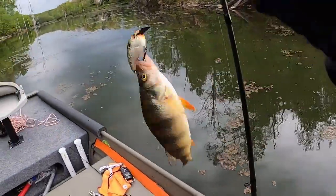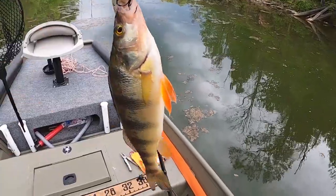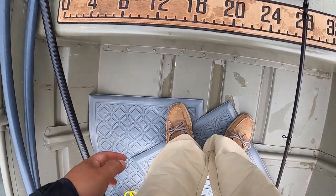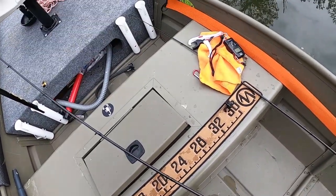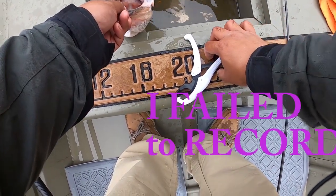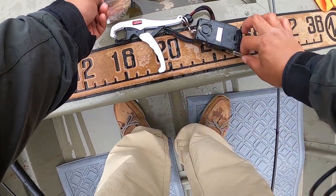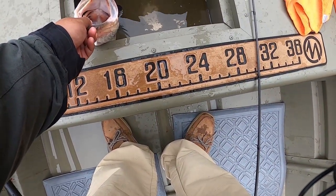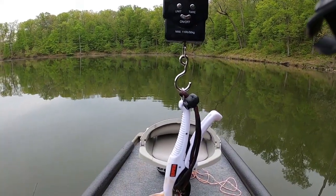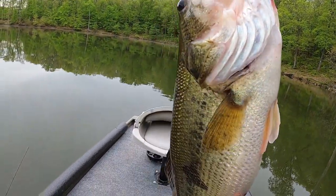Oh yeah, here we go! Look at that — something to eat — little perch. This looks delicious, live wild! I don't know if you guys saw that one but I just got another one on the same pattern. Let me weigh this — 3.68, I'll take that 3.68. Hopefully I got that on footage.